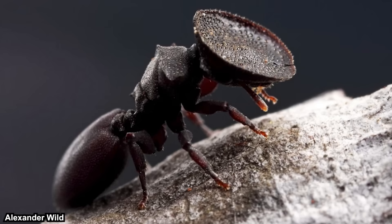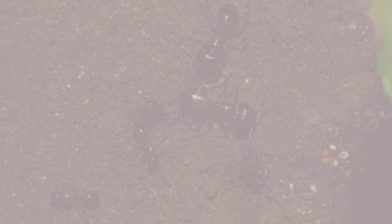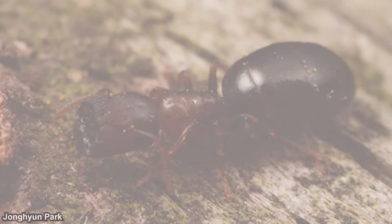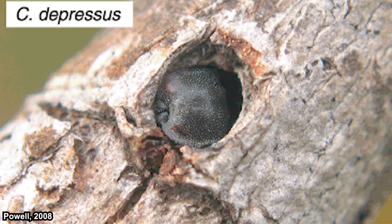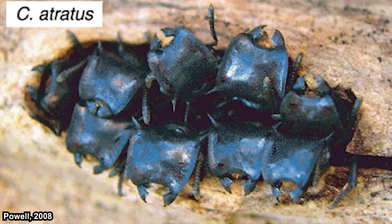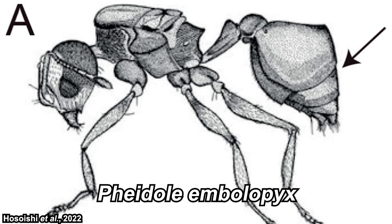Most of you have probably seen this image — this is Cephalotes variants, also known as the turtle ant, the most commonly used example for phragmosis. But there are actually a lot of ants that exhibit phragmosis, each with their own unique twist. Some exhibit phragmosis in their soldiers, such as in the genus Camponotus; some in their workers, such as Colobopsis nipponicus; and some even in the queen itself, like Karebara lamellifrots. Some block the entrance with one individual while others exhibit cooperative phragmosis. Some have a modified cranium, some have a modified clypeus and mandible, and meanwhile the queen of Pheidole embolopics uses their gaster.